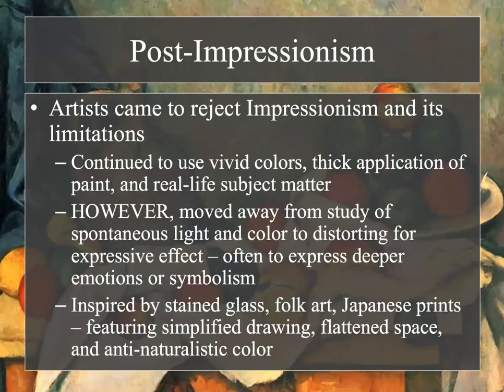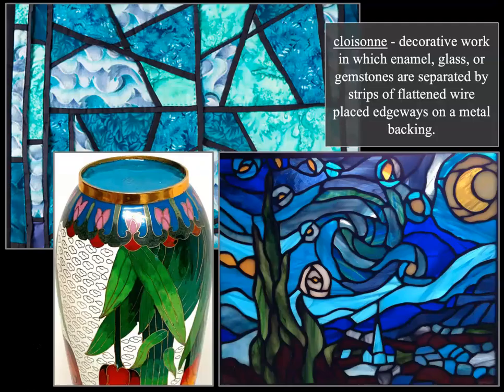In post-impressionism, artists came to reject impressionism and its overall limitations. Although they continued to use vivid colors, thick application of paint, and real-life subject matter, they moved away from the study of spontaneous light and color to distorting for expressive effect, often to express deeper emotions or symbolism — kind of moving towards expressionism. They were also inspired by stained glass, folk art, and Japanese prints, featuring simplified drawings, flattened space, and anti-naturalistic color.